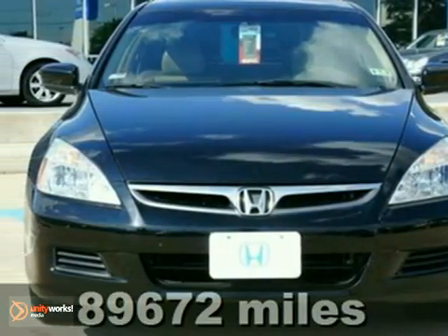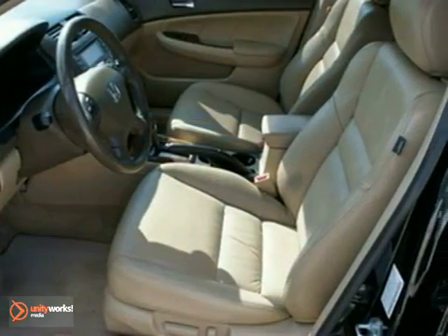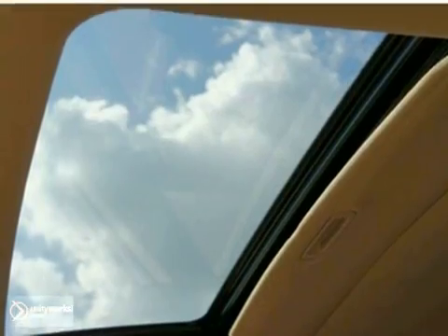If you want an amazing deal on a great car that won't break your pocketbook, take a look at this one. This is a 2007 Honda Accord EXL. It has a clean Carfax report. It also has a moonroof, keyless entry, dynamic stability control, and a homelink.